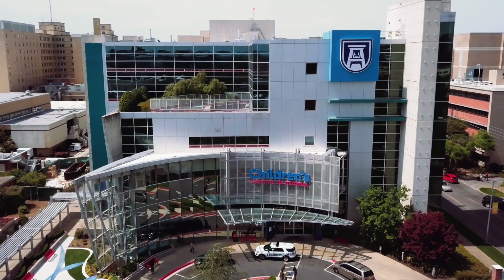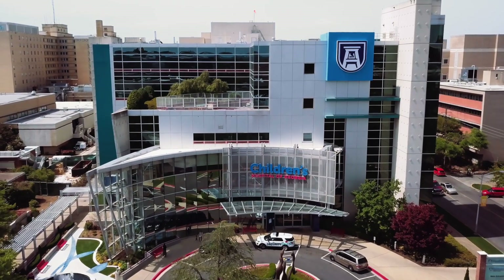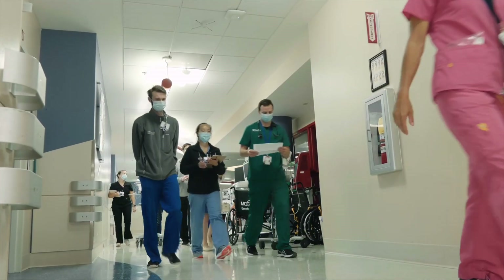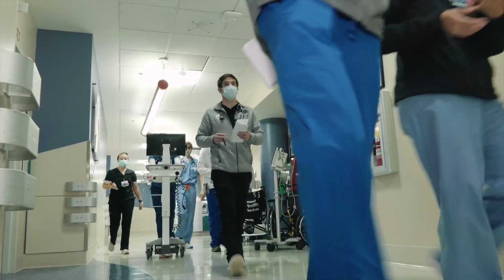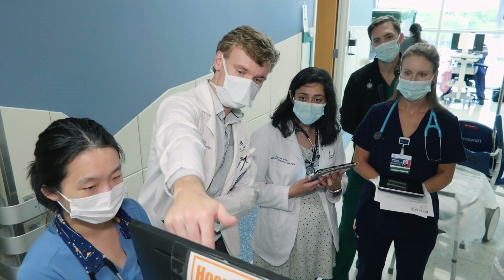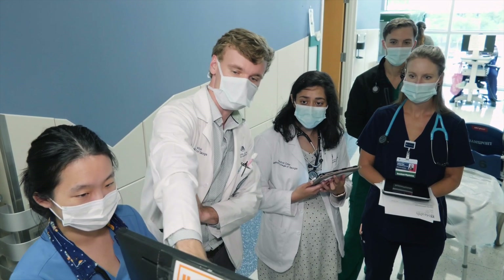Children's Hospital of Georgia, also known as CHOG, is one of the health care centers frequented by students. Many student groups take advantage of CHOG's convenient location for hosting events and becoming involved in the medical community. Opportunities at CHOG are available as early as your first semester.